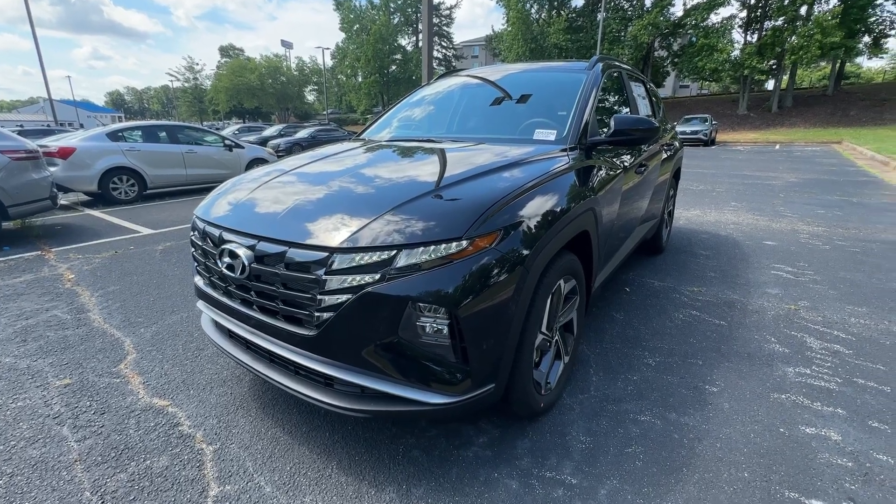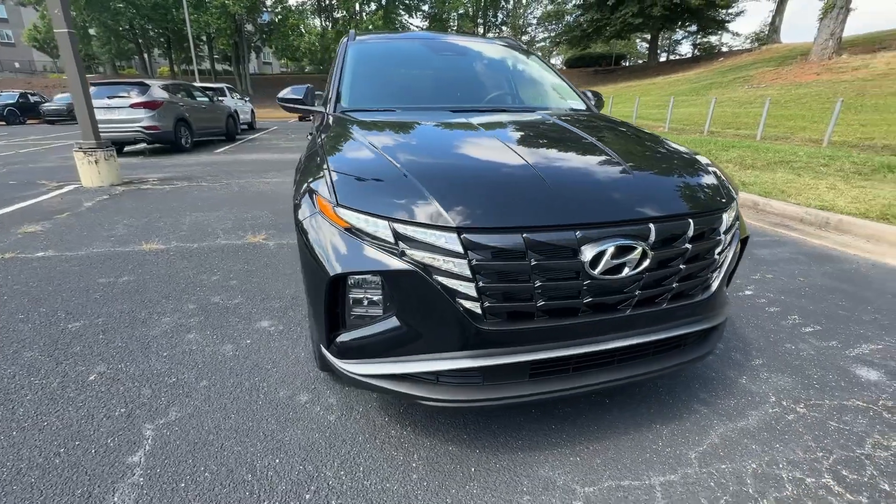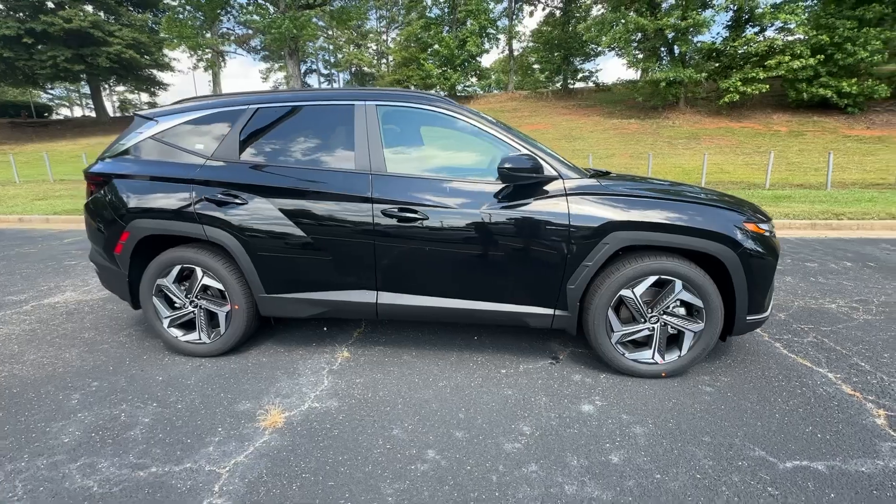Get a feel for the 2024 Hyundai Tucson. Choose the compact crossover that delivers an outstanding combination of quality, comfort, and safety. The Tucson.